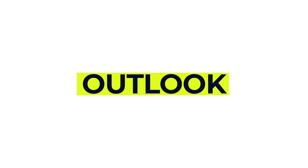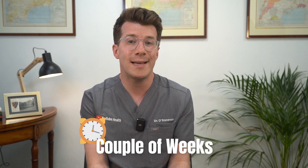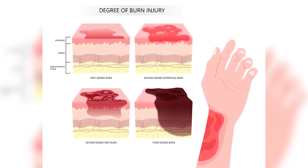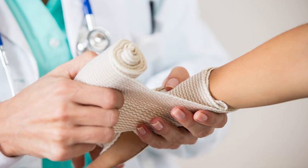Most mild chemical burns heal well, often within a couple of weeks and with little to no scarring. But deeper burns can cause complications including scarring, skin discolouration, vision loss or narrowing of the food pipe if the burn was internal. In rare cases there is a small increased risk of certain cancers if tissues were badly damaged, which is why proper and urgent care makes a big difference to recovery.